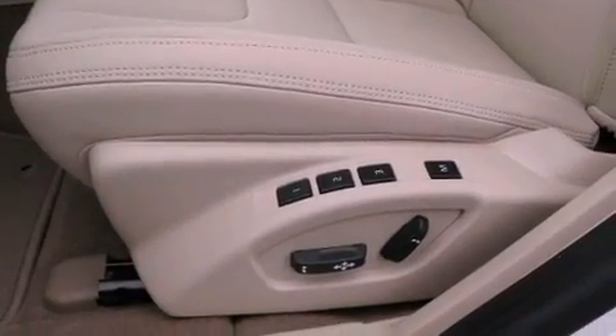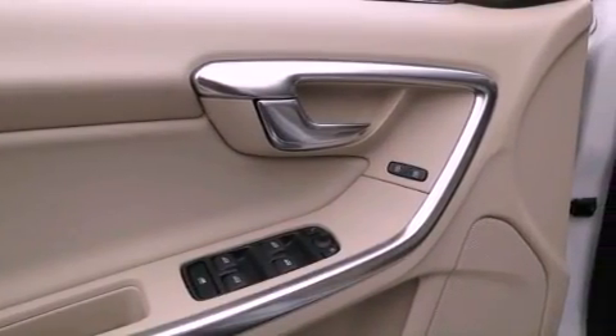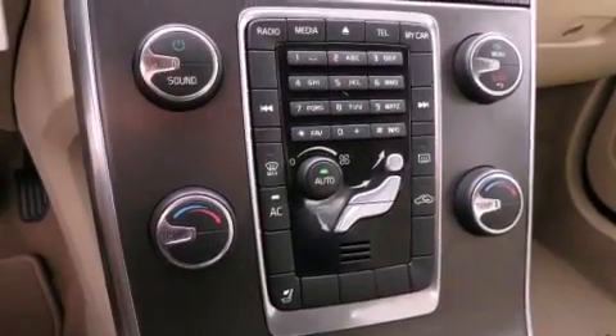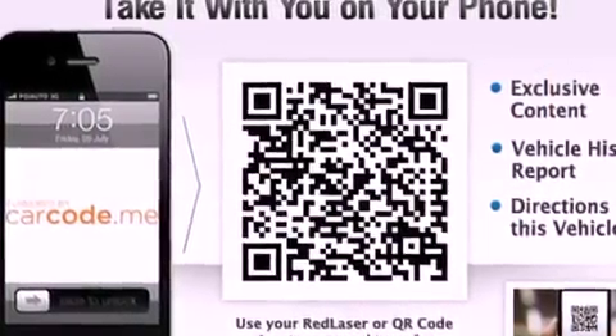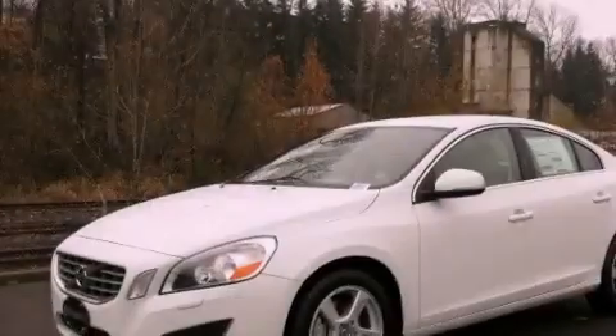The following features are also included: memory settings for the driver's seat positions so you can recall your favorite position with the push of one button, air conditioning with automatic climate control, cruise control, a leather-wrapped steering wheel, performance tires, variable valve timing, an illuminated driver's side vanity mirror, an anti-lock braking system, heated side-view mirrors, and rain-sensing windshield wipers that can turn on automatically if their sensor identifies water on the windshield.